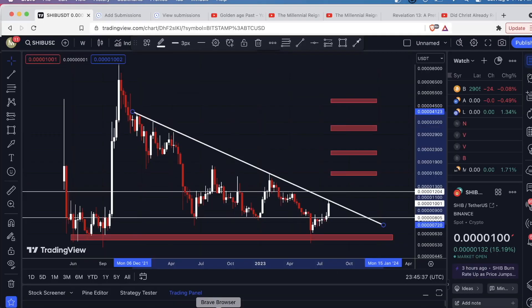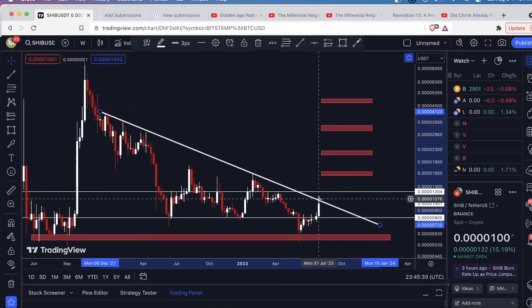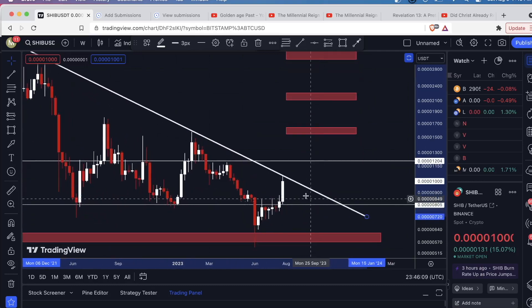Right now I want to see a weekly candle close above this downsloping level of resistance. If you don't want to jump into a pumping market, wait for the weekly candle to close. Right now we're on Saturday night — this candle closes tomorrow at around eight o'clock. If the price continues higher and closes above here, that's your sign — a very strong signal. You can either get in there or wait for a retest and try to get in. I like to get in where I have a support level very close to the price so I can place a stop loss just below.